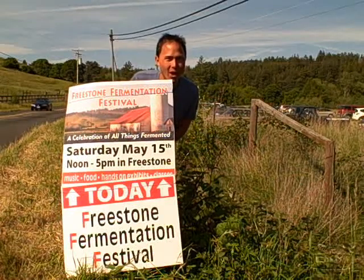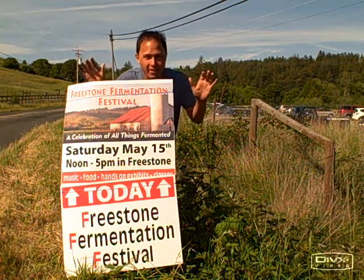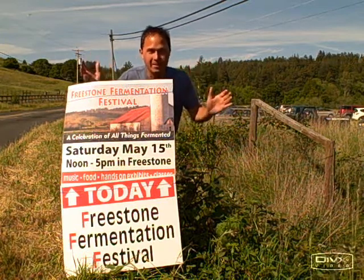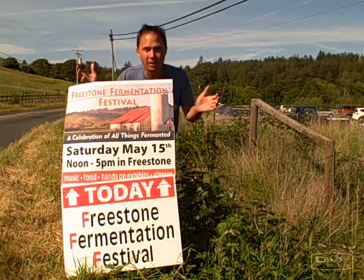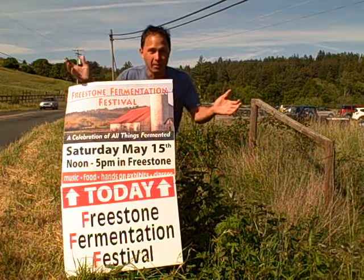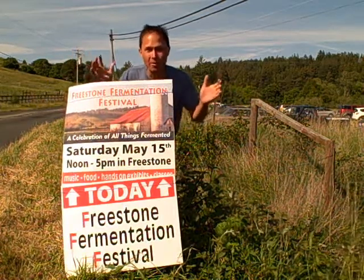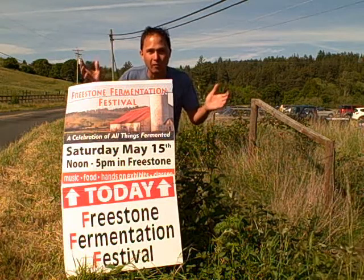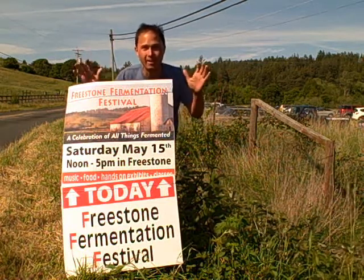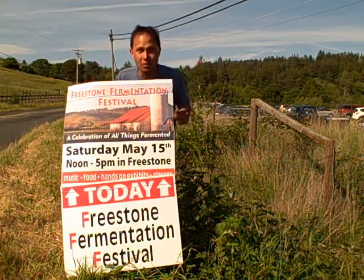This is John Kohler with OKRAW.com. Today we're at the Freestone Fermentation Festival — it's going to be a great time. It's all about fermenting stuff, so they have winemakers talking about biodynamics and fermented vegetables like sauerkraut, but also some other cool things like olives. I've been excited to come check it out — all the different booths, talks, and live music too.